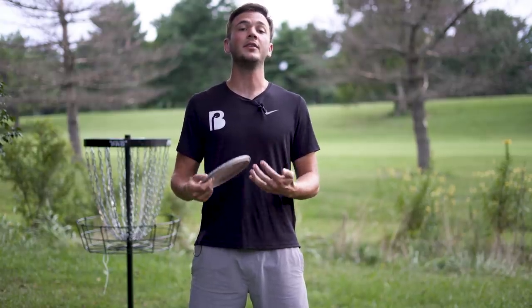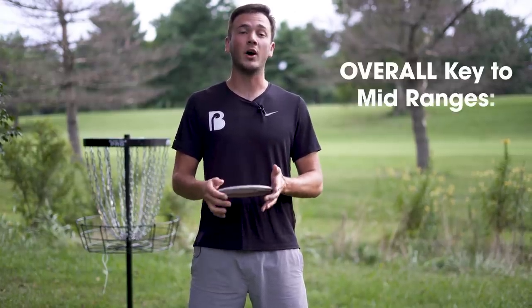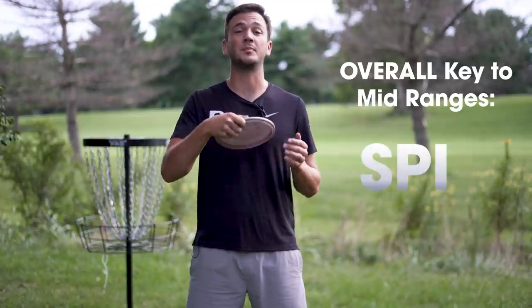The key to throwing mid-ranges well really boils down to one thing, and that thing is spin.